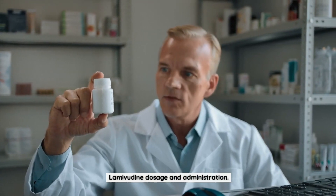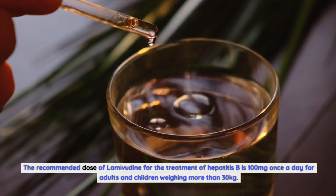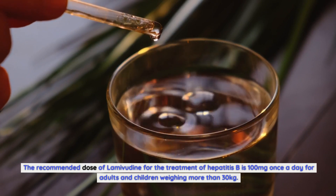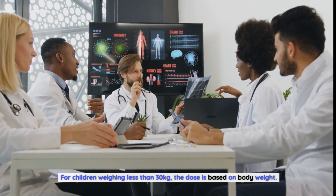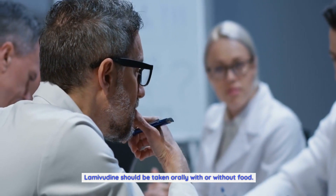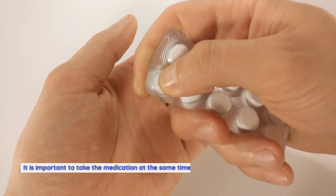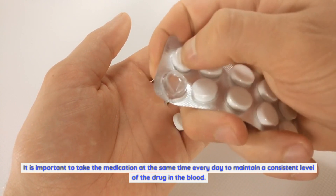Lamivudine dosage and administration: The recommended dose of lamivudine for the treatment of hepatitis B is 100 mg once a day for adults and children weighing more than 30 kg. For children weighing less than 30 kg, the dose is based on body weight. Lamivudine should be taken orally with or without food. It is important to take the medication at the same time every day to maintain a consistent level of the drug in the blood.